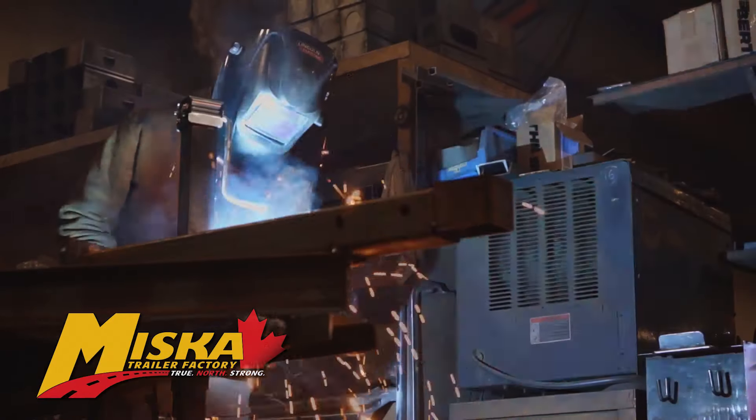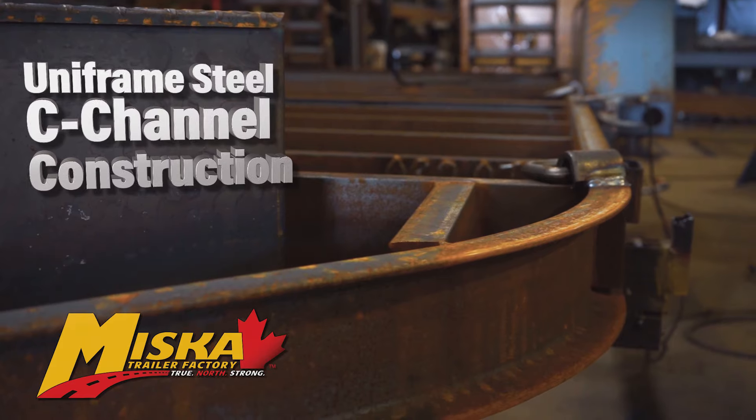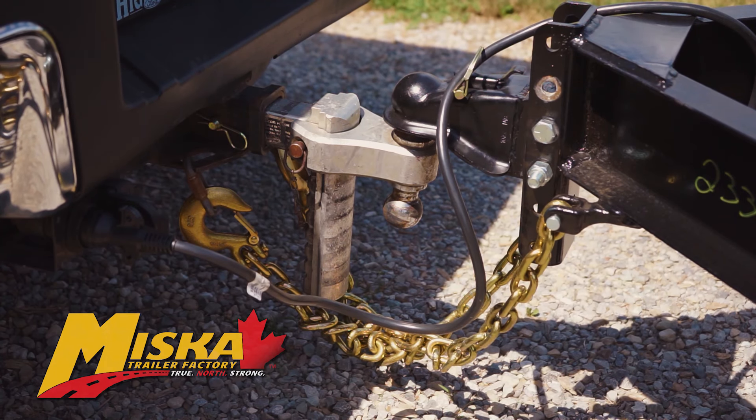Miska has built their bobcat low bed float with high tensile uniframe steel C-channel construction for years of reliable service under the toughest conditions, while the Duraflex sealed harness protects the wiring from water, salt, and dirt.